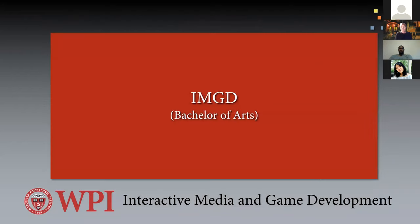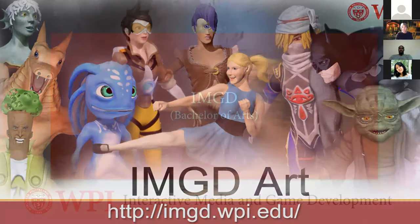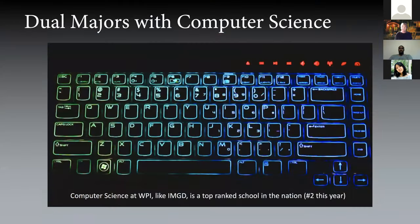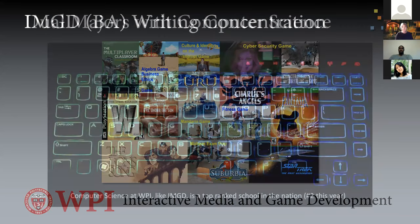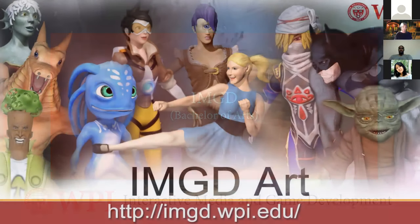Now talking about the BA. One avenue is a concentration in writing. We hired Ben Snyder, a very accomplished writer from the industry with over 20 years of experience, to teach game writing. In addition to game writing, interactive media writing, and writing for screen, we also have traditional arts. Let's talk about art in IMGD.